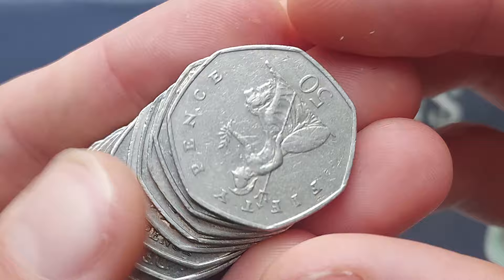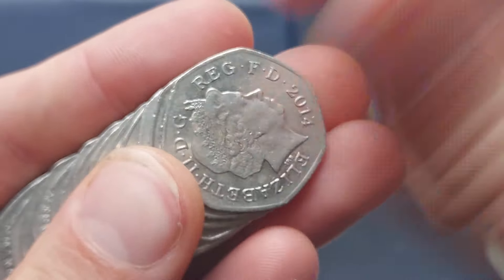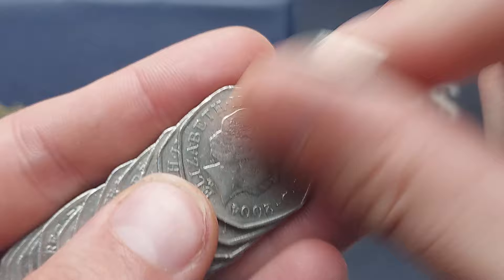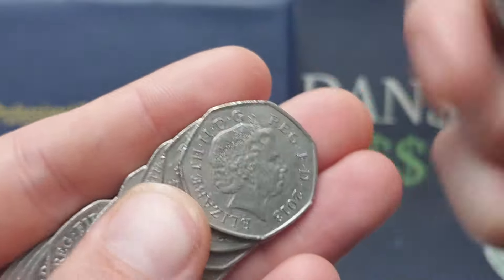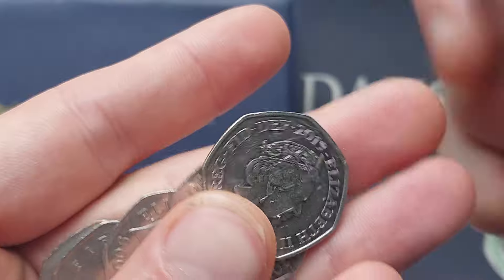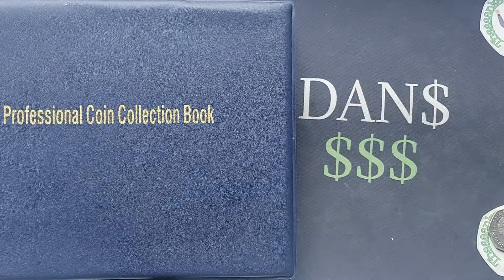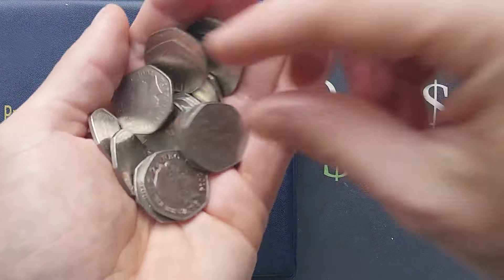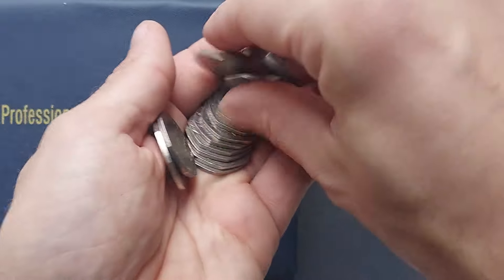Hi guys, Dan's Dollars here. We are back with the first coin of the day on the channel. Come on, coin gods! We're looking for any of those different back commemorative coins currently in UK circulation. As you all know, we are trying to collect them all before Christmas Day. We're going to have to probably boost those coin hunt sizes up a little bit.